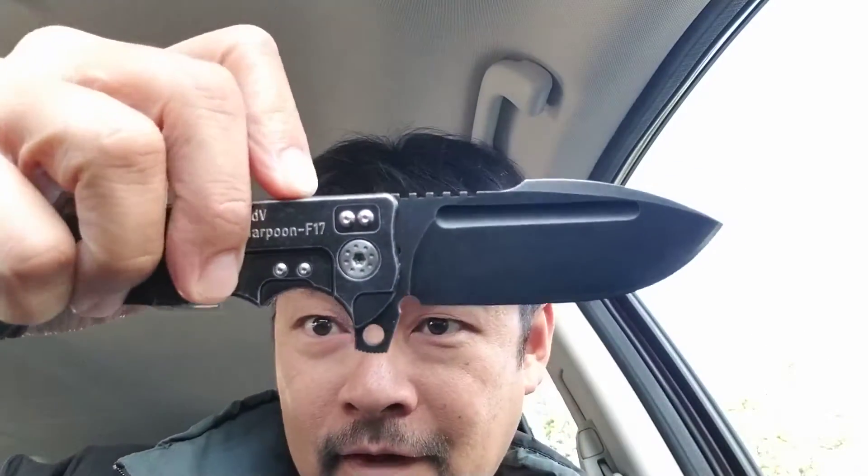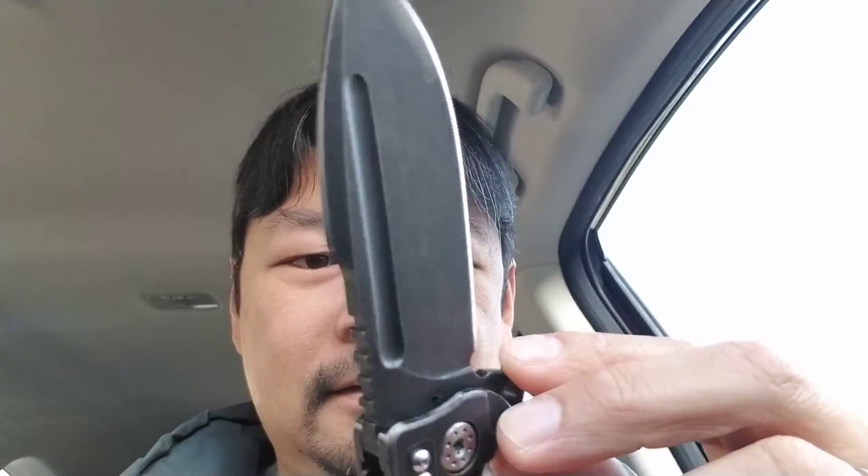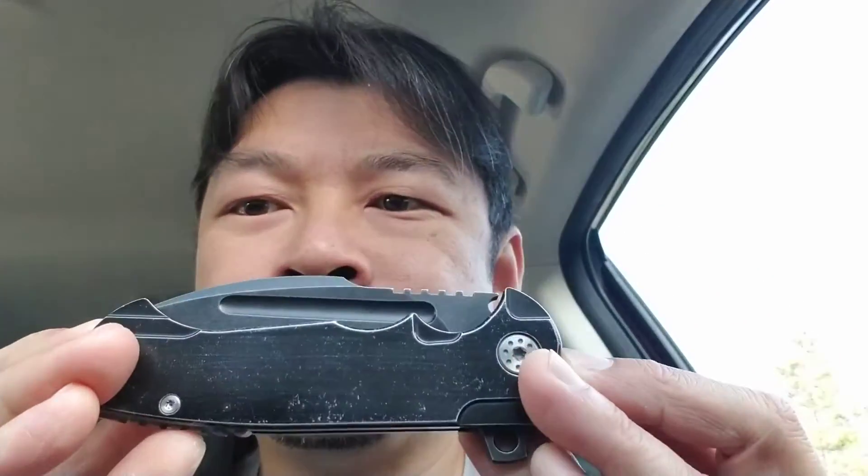The model I got was the F-17 Harpoon. Really nice — oh my god, it's probably the beefiest knife I have ever had, and it flips like a dream. This thing is just a thick beast. For this size, it flips with ease — it is such a smooth flipper. The centering is perfect.